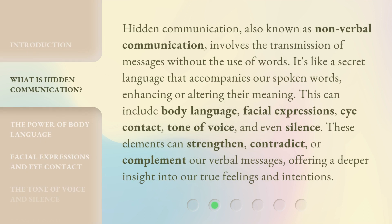Hidden communication, also known as non-verbal communication, involves the transmission of messages without the use of words. It's like a secret language that accompanies our spoken words, enhancing or altering their meaning. This can include body language, facial expressions, eye contact, tone of voice, and even silence. These elements can strengthen, contradict, or complement our verbal messages, offering a deeper insight into our true feelings and intentions.